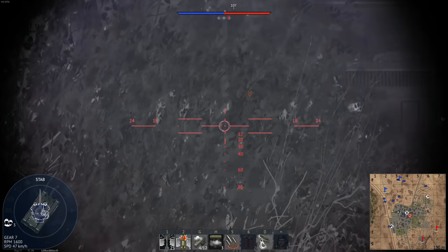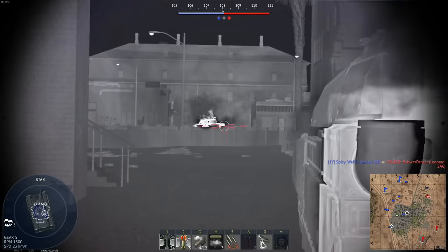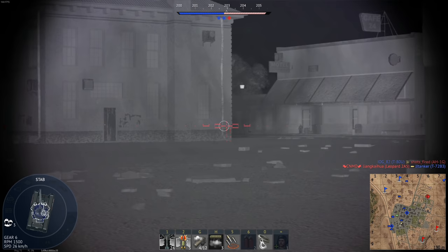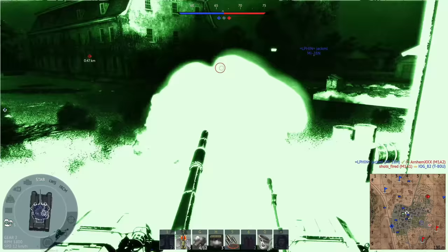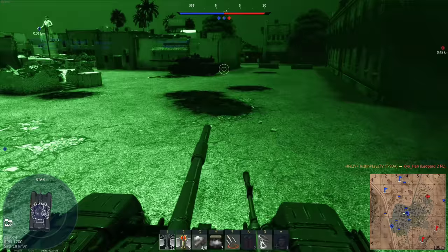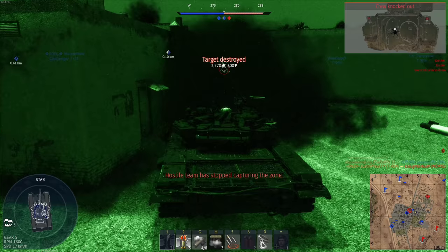That poor, unfortunate dude ran into three really mean barrels. Team's off to a good start though. I've got a hostile Abrams front here — could be an HSTV-L, but it's definitely an Abrams. This is risky. Yoink. I just came back from Bravo. I thought that was a live tank right there. I've got zero trust for this. I hear somebody on my left.